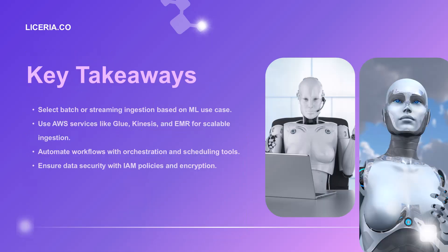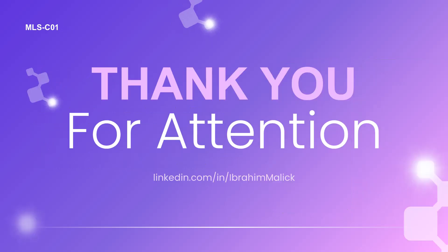Let's wrap it up. Remember, batch and streaming are like different tools in your toolbox — use the right one for the right job. AWS services are your friends; they are here to help, not to confuse you. Always keep security in mind, because nobody likes a data breach. And that's a wrap on our data ingestion adventure. In the world of machine learning, good data ingestion is like good pizza delivery — it needs to be reliable and timely. Thank you for your attention, and may your data pipelines flow smoothly.